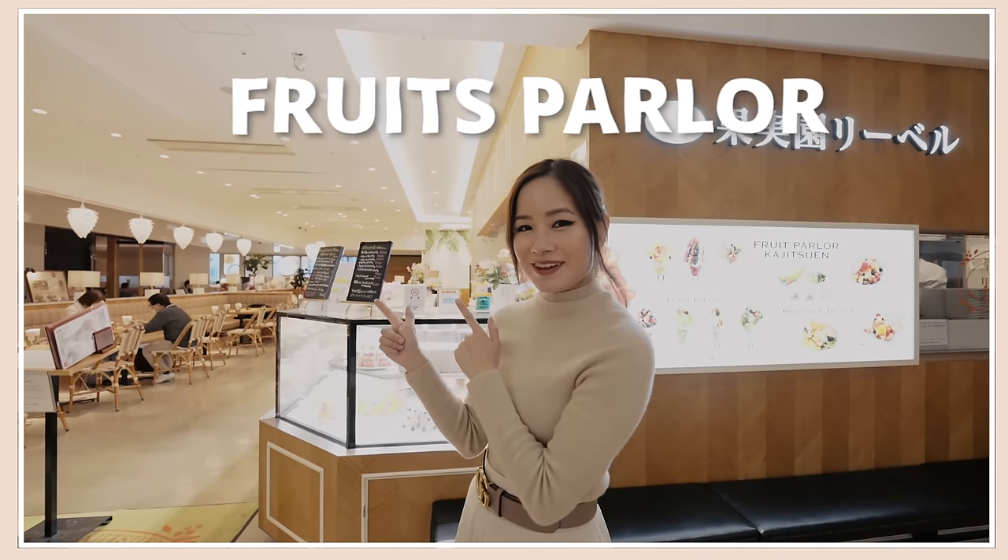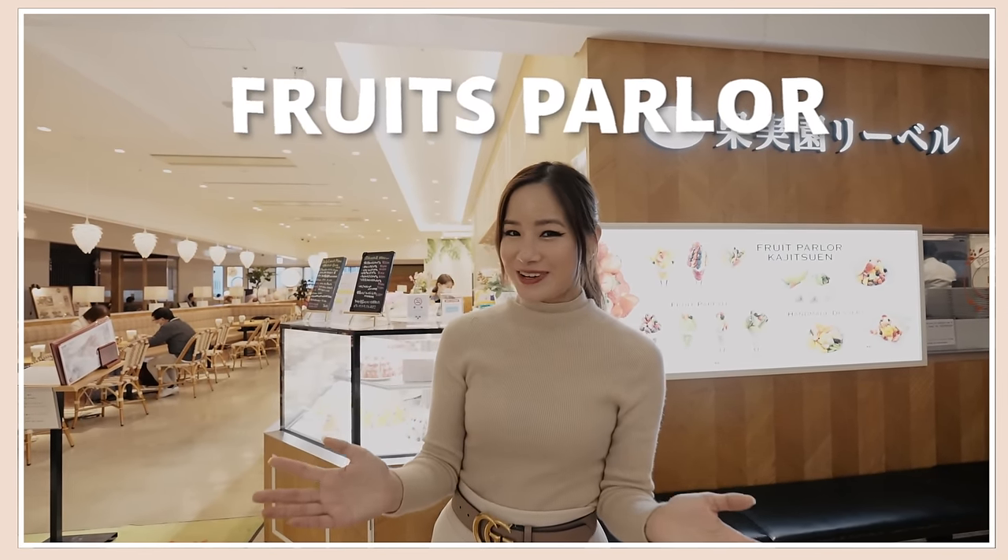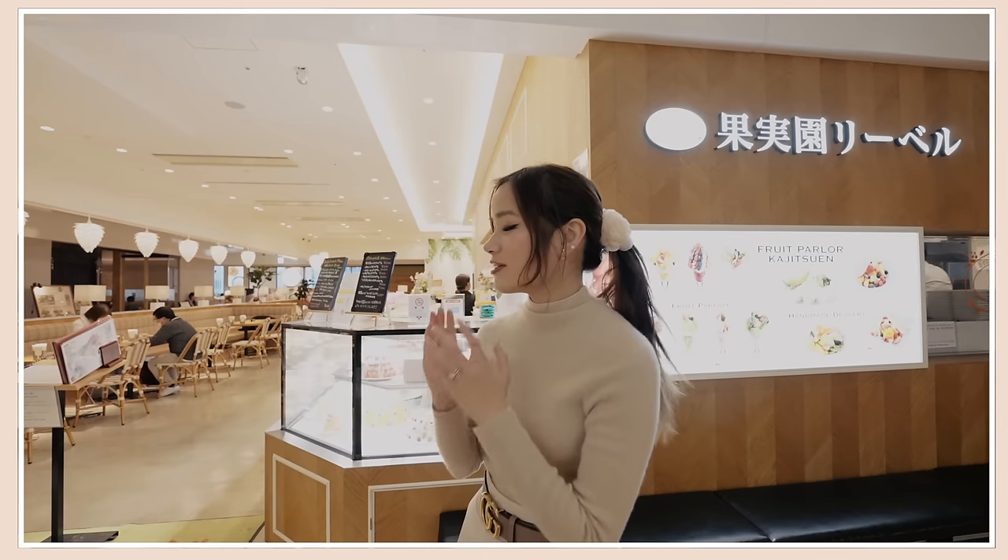Next we are at Fruits Parlo. Because we are eating so much today I have another special guest coming along. This place is known for its fruit desserts — they've got cakes and parfaits. Let's go!